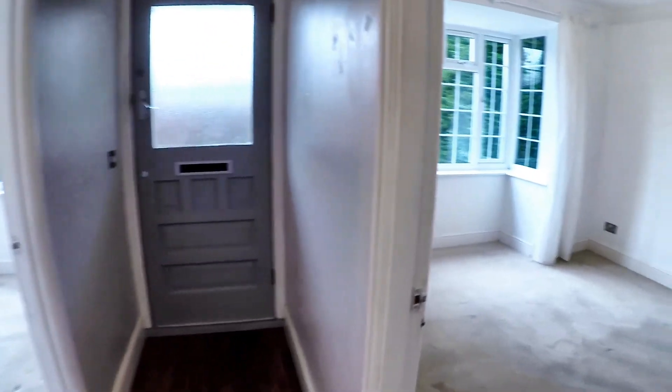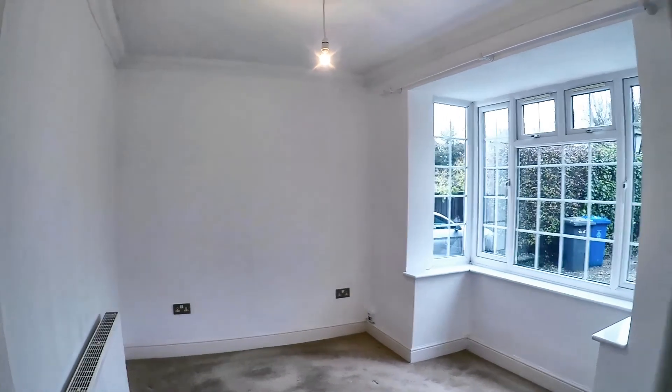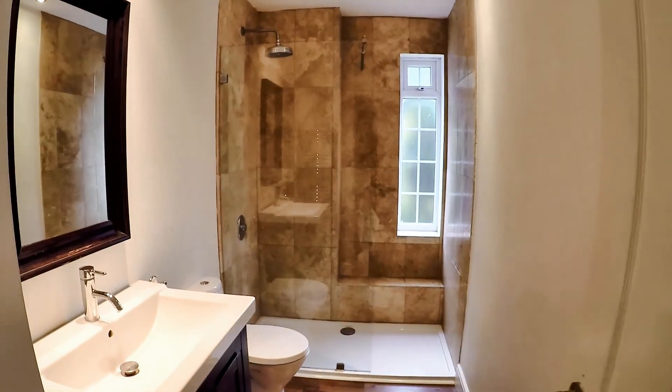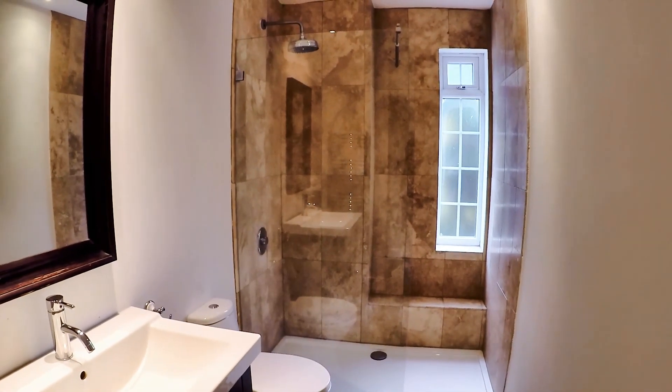It's a chalet bungalow as you're probably aware, so there's a couple of bedrooms downstairs — one at this side of the corridor and one at that side. That is the front door, though I usually use the side door which we came through. You've got a shower room for the two downstairs bedrooms, with a nice big shower.